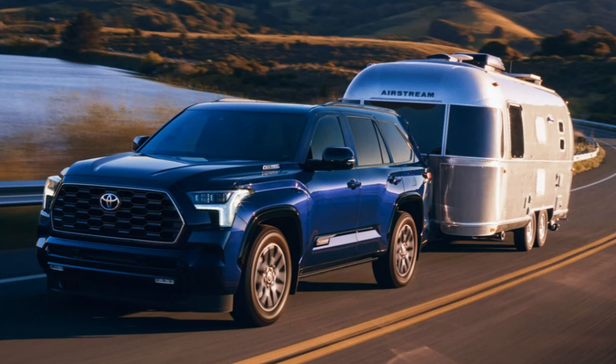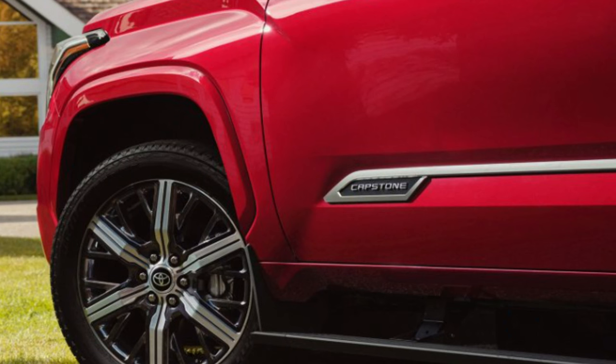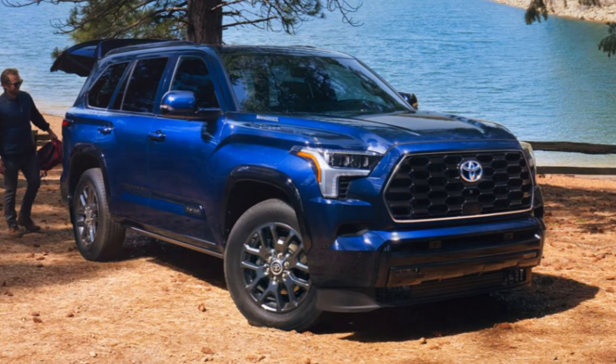All trims except the TRD Pro have all-season tires. There's an available electric locking rear differential for maximum grip. Standard multi-link rear suspension delivers smooth ride comfort and towing stability. There's also available load-leveling rear height control air suspension that can lower or raise the vehicle's height according to driving conditions, plus available adaptive variable suspension and available crawl control.